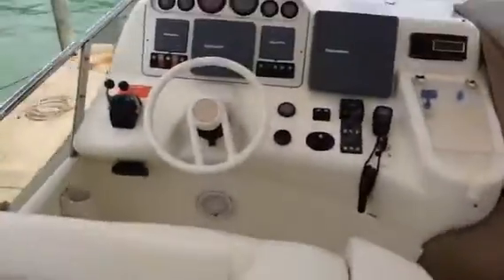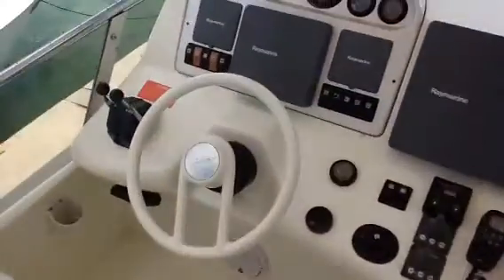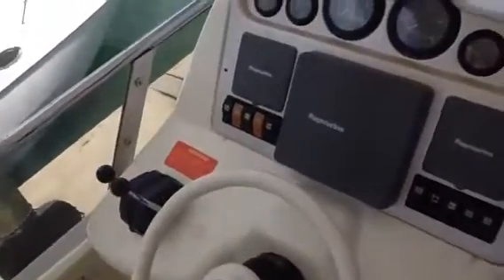Raymarine Electronics, the E120 — all state-of-the-art best electronics.